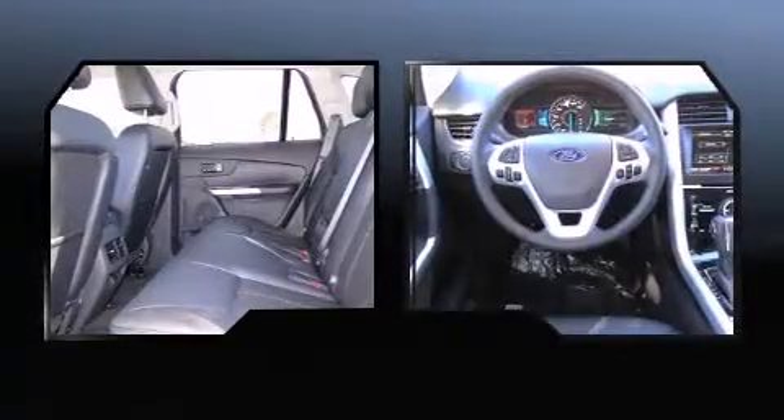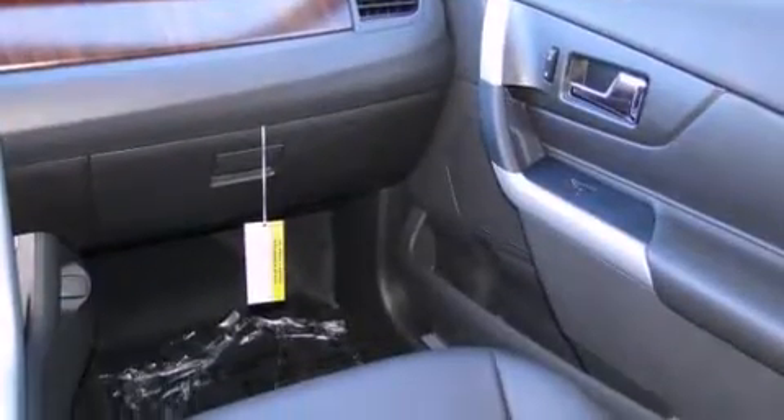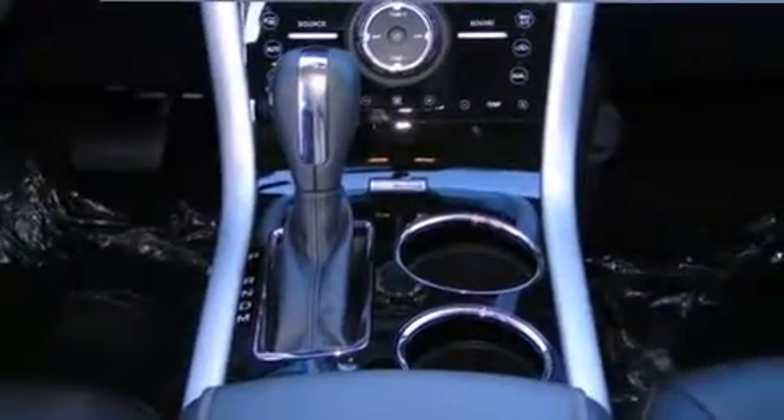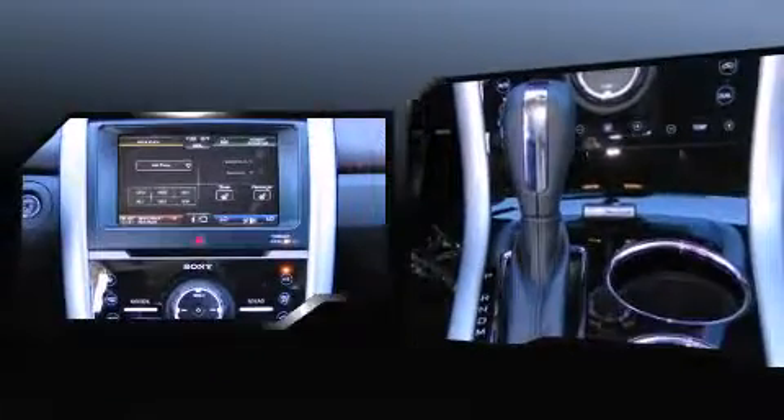You and your passengers will enjoy the stereo system, which includes a CD player with MP3 capability, steering wheel-mounted audio controls, and 12 speakers, ensuring optimal sound no matter where you're seated.